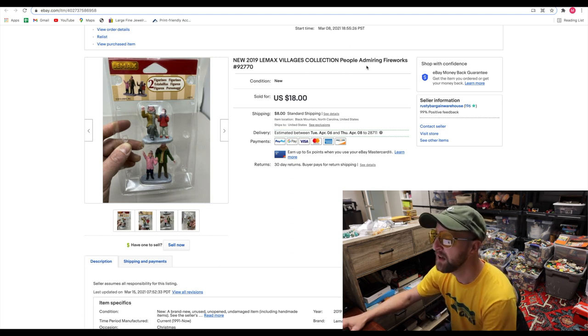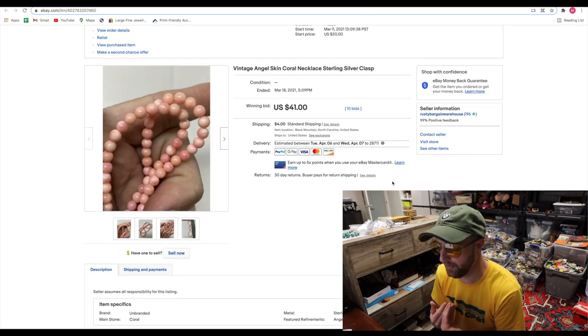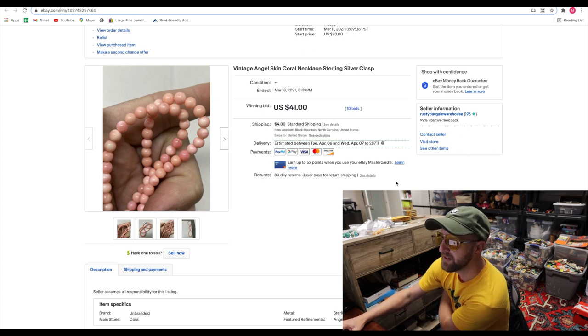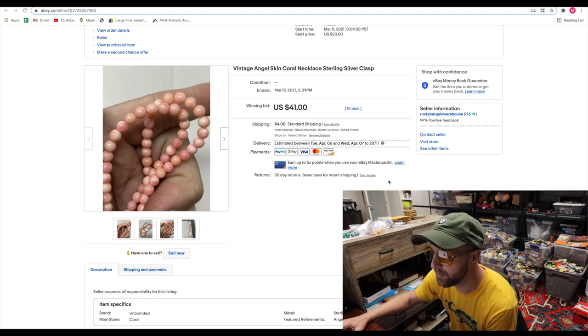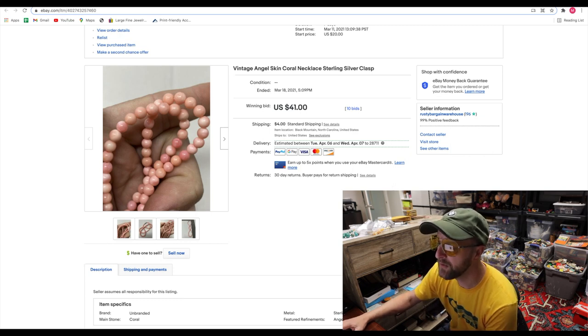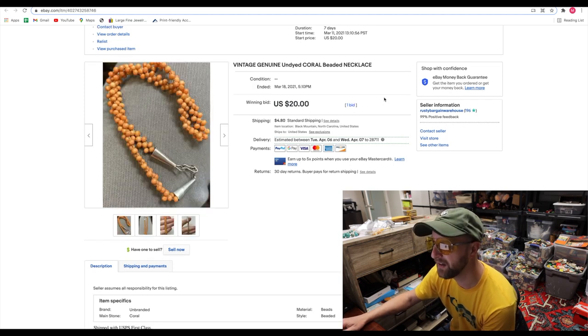The next two I bought last week at a local antique store — one I actually sell stuff at. Another vendor had both of these for sale for $10 each. They said on the tag 'coral?' with a question mark. I got them out and examined them, and sure enough, both were what they call angel skin coral, which is a pink coral — highly sought after. This one sold in the first seven-day auction for $41 — I paid $10 for it. The next one sold for $20, only had one bid, and was more of an orange braided style, not as nice. So I turned a $20 investment into $62.